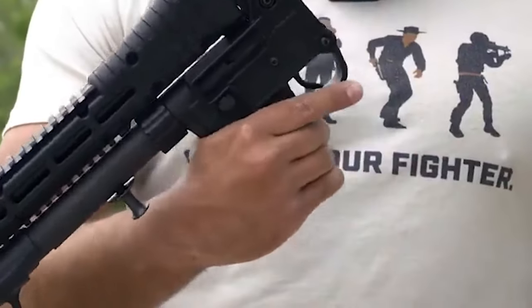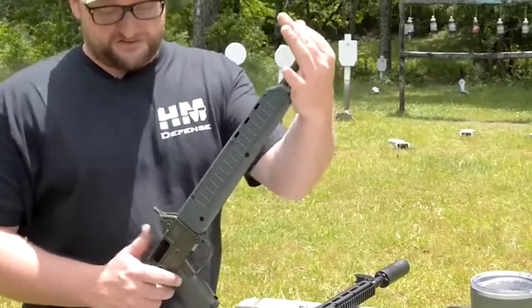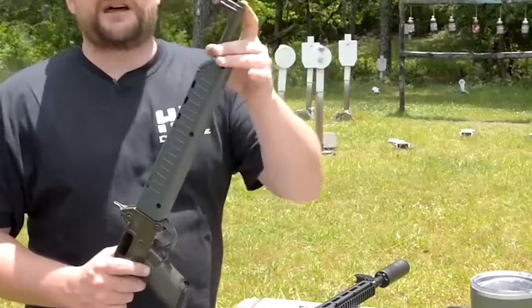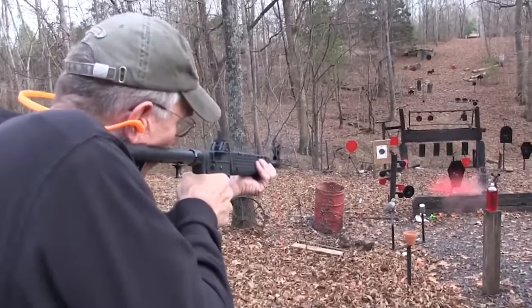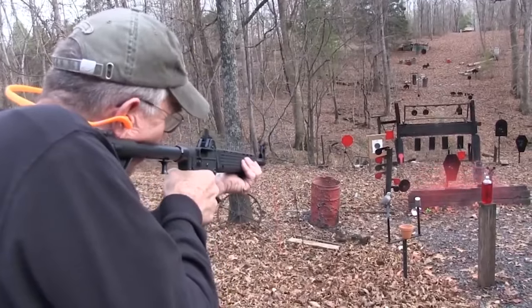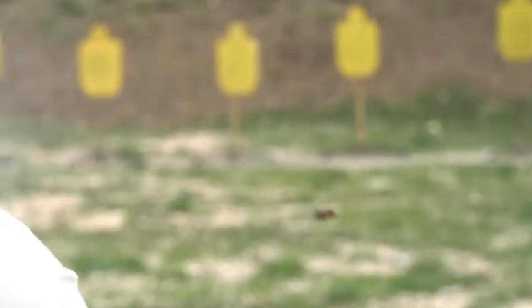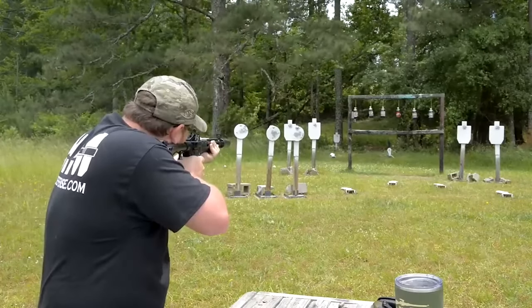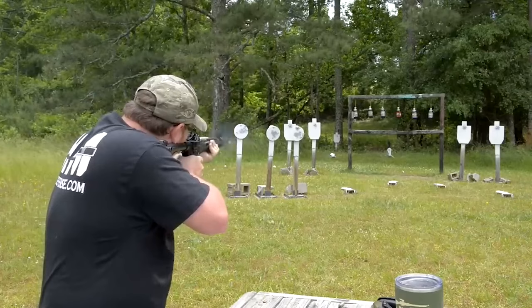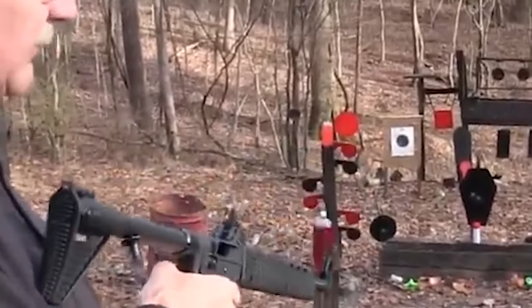This modularity enables users to customize the firearm to their specific needs and preferences. In terms of performance, the Sub 2000 exhibits reliable operation and accuracy. Its blowback operating system is known for its simplicity and durability, contributing to the firearm's overall dependability. The Sub 2000 is favored by shooters for its accuracy at various distances, making it suitable for both close-quarters engagements and moderate-range shooting.